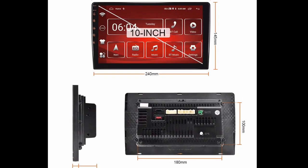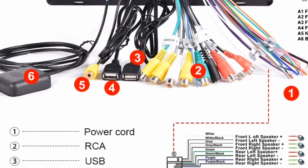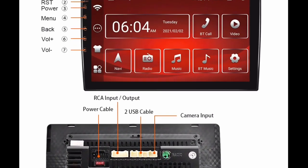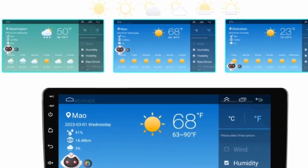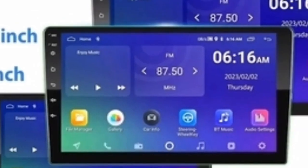Overall, I am very happy with my purchase of the Podofo Android 12 Car Radio Auto Radio. It is a great upgrade for my old car stereo and it has a lot of great features. I would definitely recommend it to anyone looking for a new car stereo.